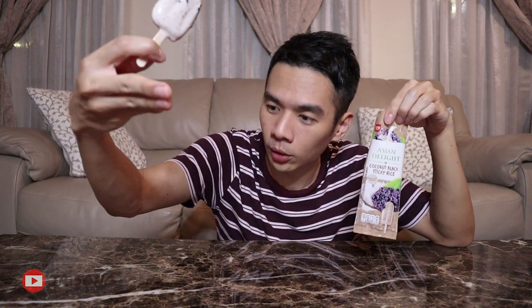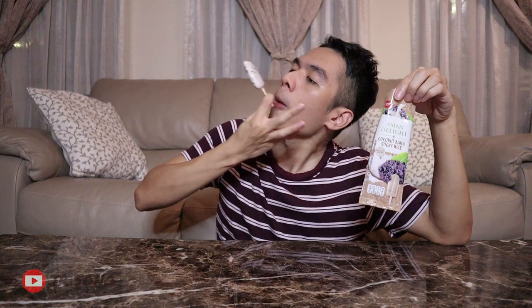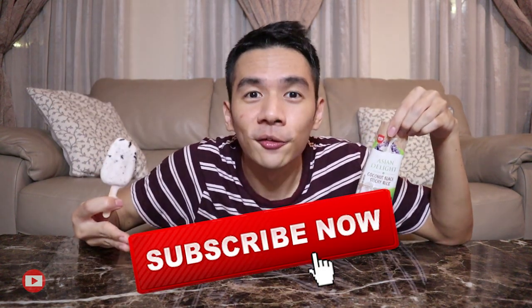If you guys have tried it, do let me know in the comments down below. Thanks for watching, and I'll see you guys in my next video.